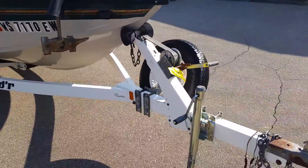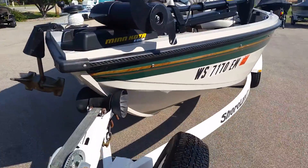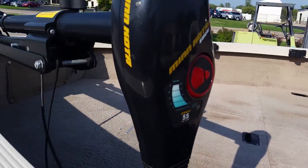The trailer is also equipped with a spare tire and holder. The boat is also equipped with a Minn Kota Edge trolling motor with 55 pound thrust.